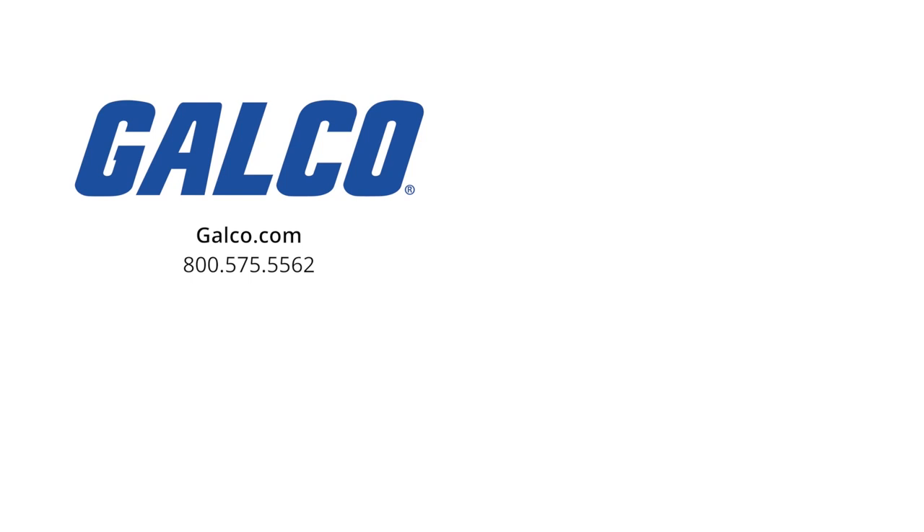For more information on our restocked line of products from Tyco Westinghouse, visit us at galco.com. And don't forget to like and subscribe to GTV to get notified when new videos are posted every week.